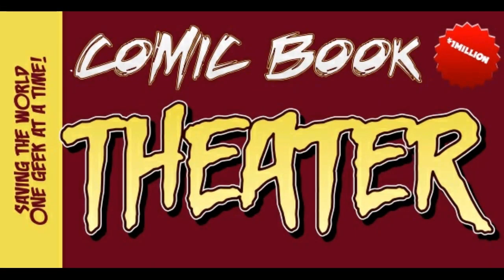Welcome to Comic Book Theater with your hosts JR and The Wardog.